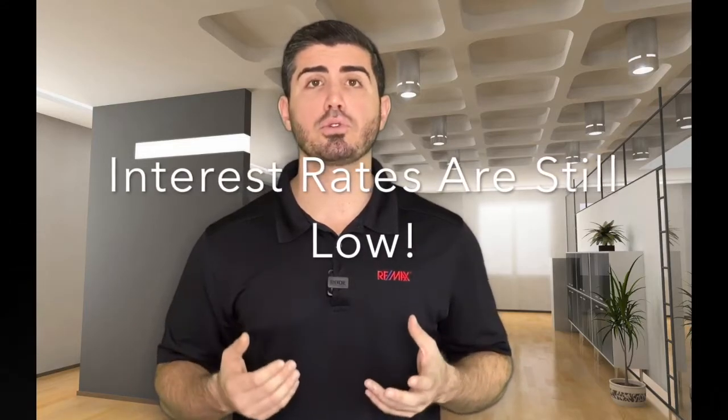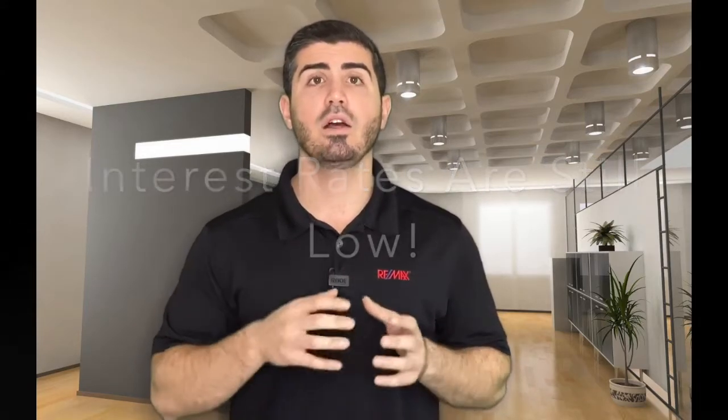If you're a buyer, what does this mean for you? Interest rates are still super, super low, and that's part of why the market is moving as fast and as well as it is. With interest rates this low, you've got to be fully pre-approved. You've got to be ready to write an offer on the right property when the opportunity presents itself, because the good properties are not staying on the market long. We can definitely make sure that you get into the perfect property for you.